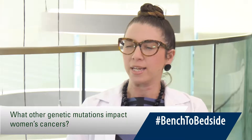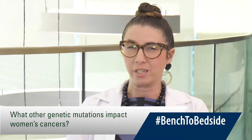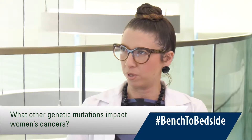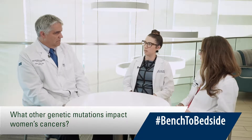Dr. Spuzak, how do these mutations specifically impact other types of women's cancers? These particular mutations not only affect the breast, they also affect the ovaries. And there's some suggestion that BRCA1 in particular can affect the uterus and increase your risk. So that's what we're seeing when we see how these actually play out in our patients.